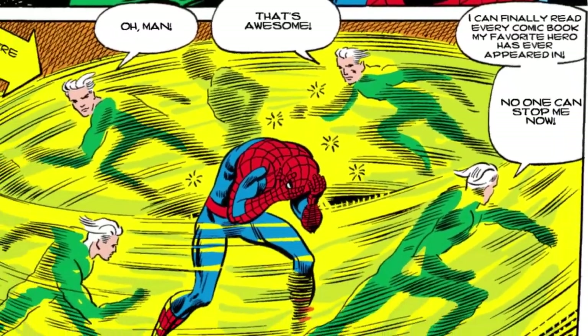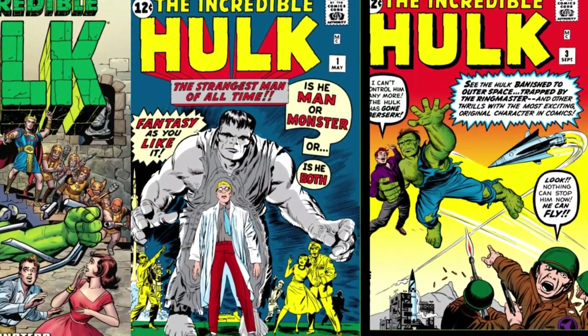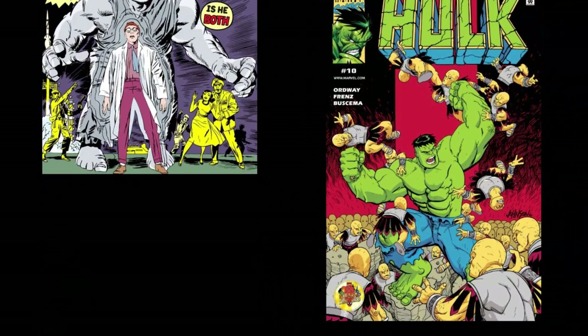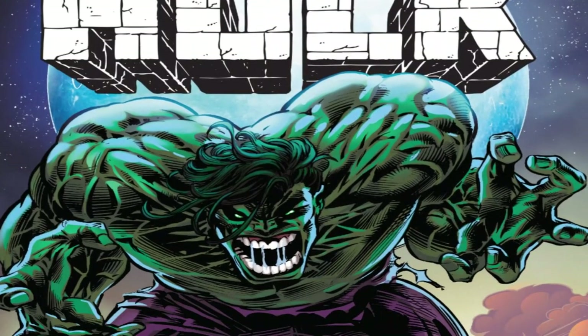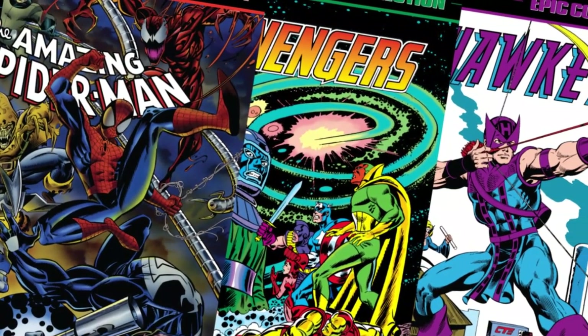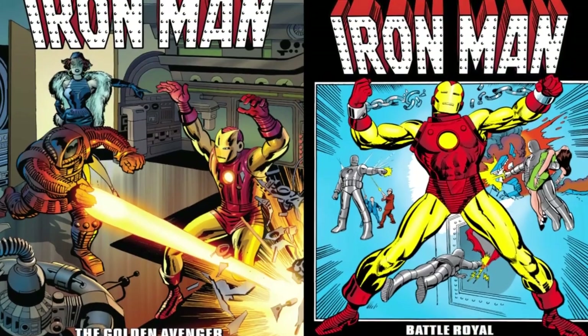Now you're thinking: 'Oh man, now I can finally read every single comic book my favorite hero has ever appeared in!' Slow down — I never said all of them. You can read every comic a character appeared in, but only up to the early 2000s. For the Hulk, for example, the collections cover about 40 years of material — something none of the previous collections achieved. They stop at a certain point since you can easily find the rest of the stories nowadays, but a modern Epic Collections line is in the works.